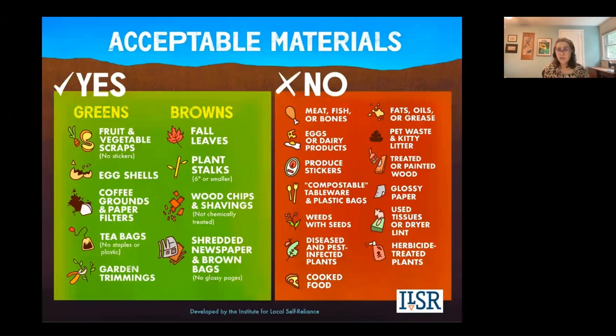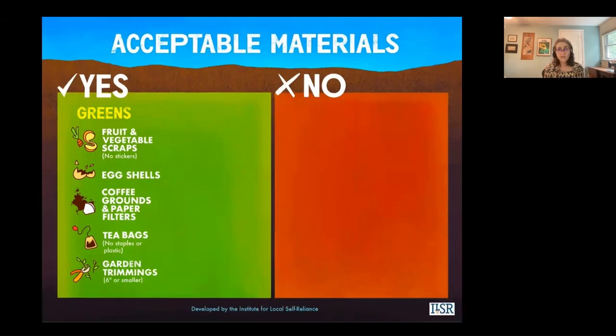For acceptable green materials: fruit and vegetable scraps — try to remove fruit stickers as they don't break down. You can put eggshells in your pile; just crush them first or they'll take a very long time to break down. Coffee grounds and paper filters are fine — unbleached ones are preferable. You can put tea bags in your pile; rip out any staples, and avoid plastic tea bags as they won't break down. For garden trimmings — the green leafy kind, not woody stalks — chop them into six-inch pieces or smaller.